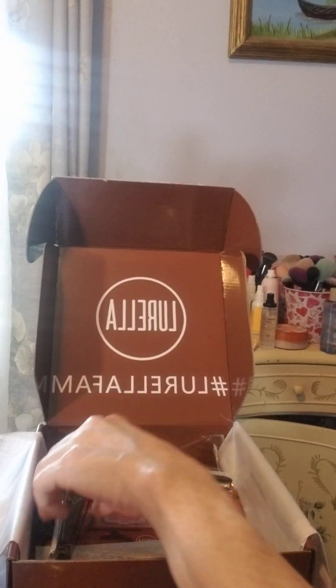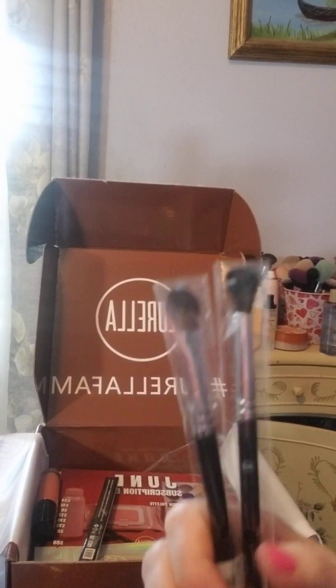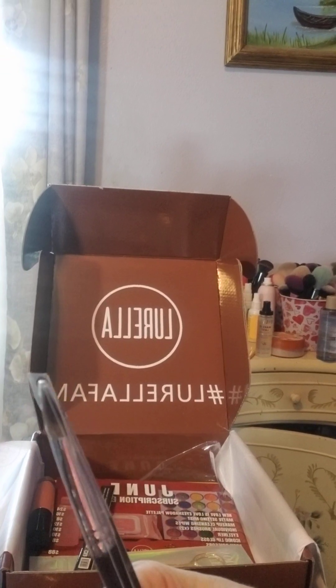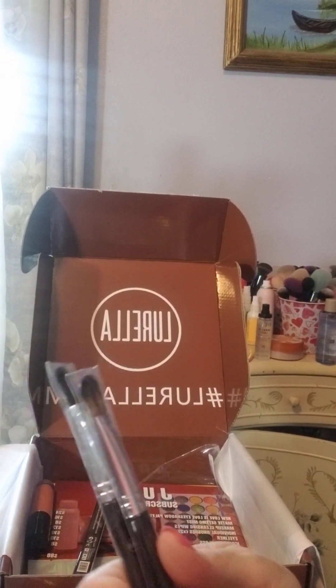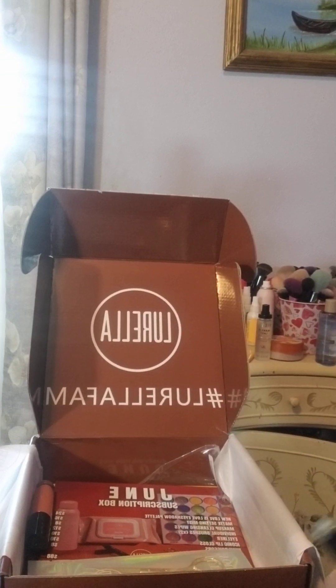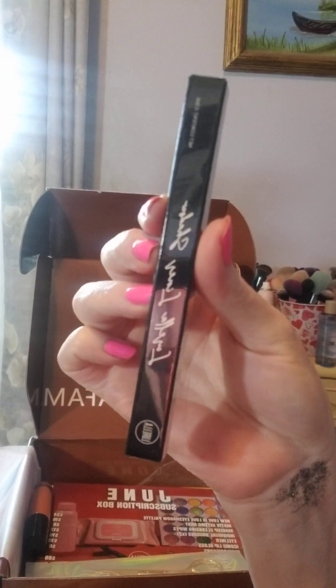And we got two brushes. Usually, maybe every other month or so, you get a full set of brushes. I've got so many brushes, but I'm not complaining because I love brushes.